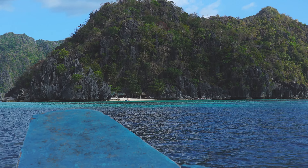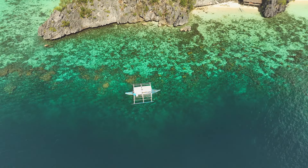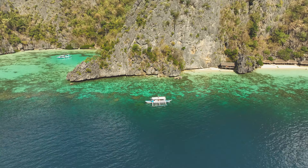After Manglet Island, we head off to the heavenly remote Smith Beach.